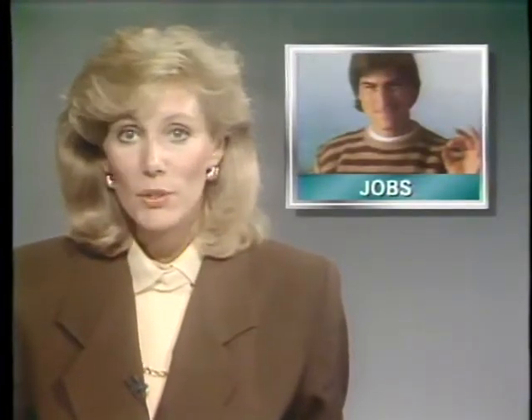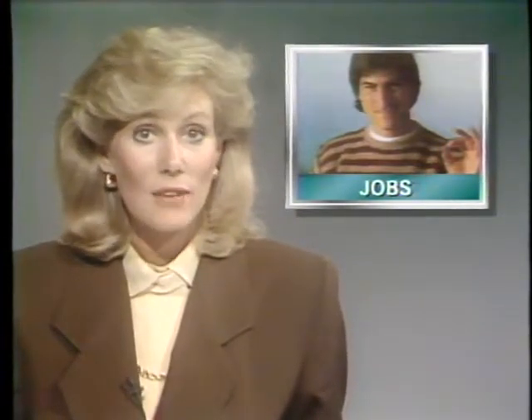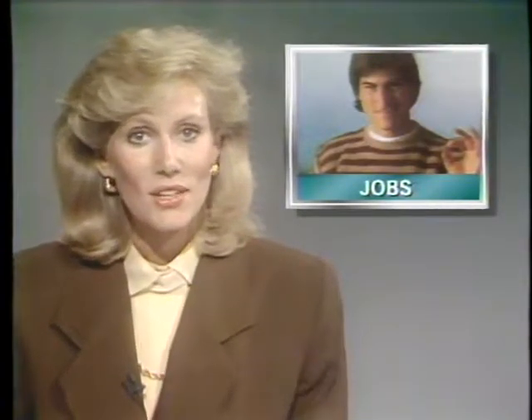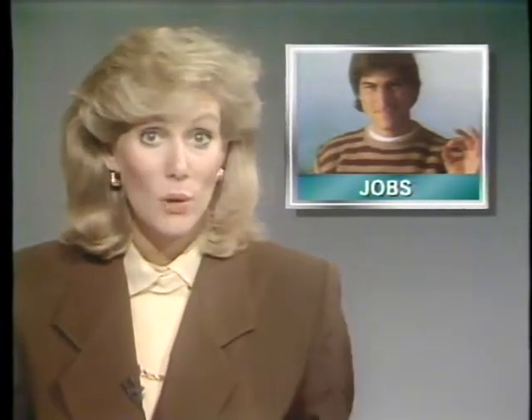Wendy Woods reports in her News Byte service that Steve Jobs has set a date for the unveiling of his first NeXT computer. The rollout will take place on October 12th in San Francisco. The product is expected to be an academic workstation featuring superior sound and graphics. The machine will run Unix.